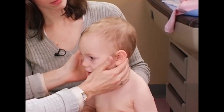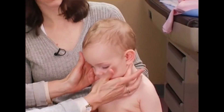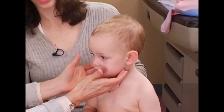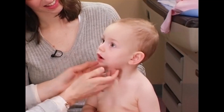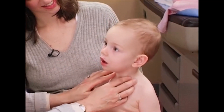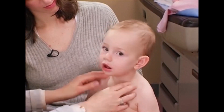I'm feeling for swollen glands. She has a few in the back, which goes with the runny nose — that's a constant feature of this age. And a few there as well. They all go with the territory.